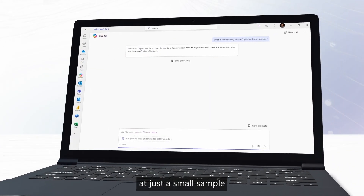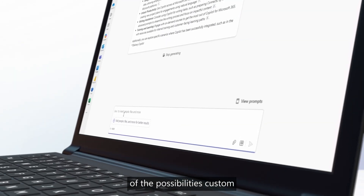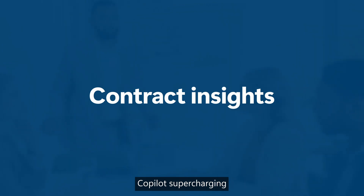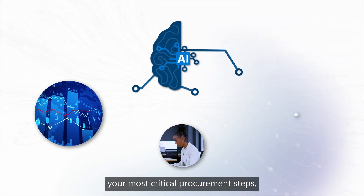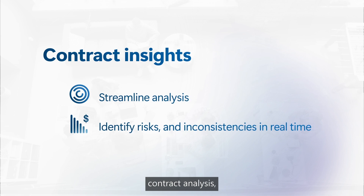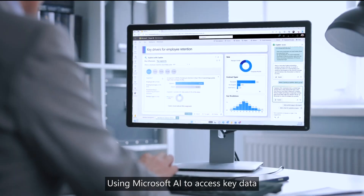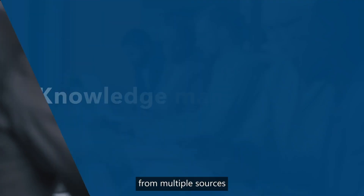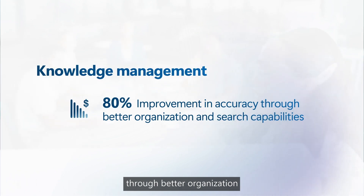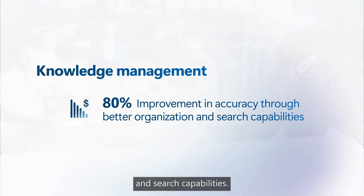Let's take a closer look at just a small sample of the possibilities custom Copilot solutions offer. Imagine a custom Copilot supercharging your most critical procurement steps, like streamlining complex contract analysis and identifying risks and inconsistencies in real-time. Using Microsoft AI to access key data from multiple sources provides an 80% improvement in accuracy through better organization and search capabilities.